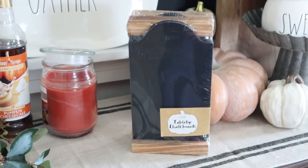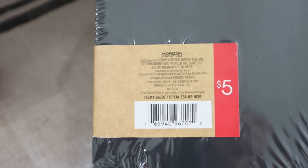For the last two items in my Target Dollar Spot haul, I found these adorable little tabletop chalkboards. They have a cute little wooden base with a chalkboard top. These were $5, but you get four of them, so it's only $1.25 per chalkboard. I just see some really cute DIYs coming up using these.